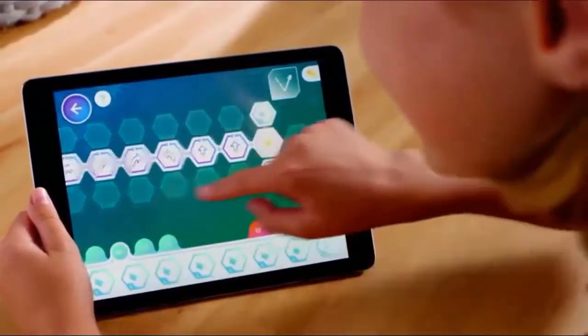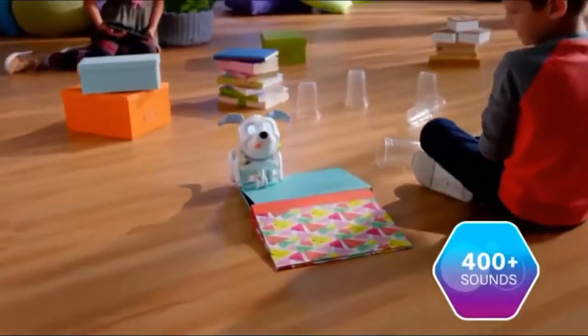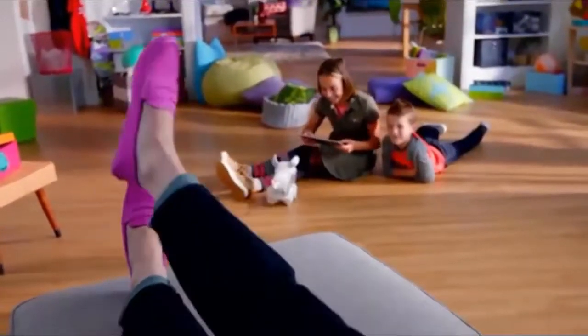They can create super fun routines, then watch Protomax strut his stuff. And the more my kids play, the more they unlock ways to customize and code Protomax. And he hasn't chewed even one of my shoes.